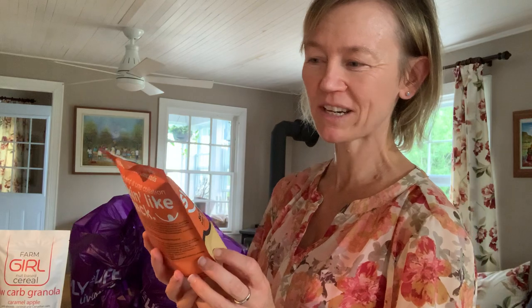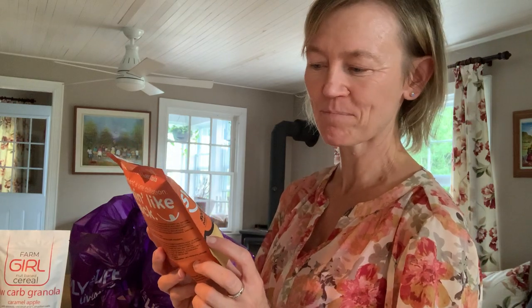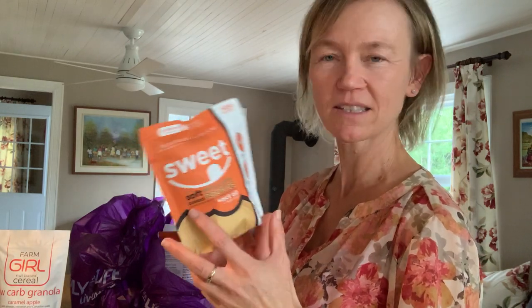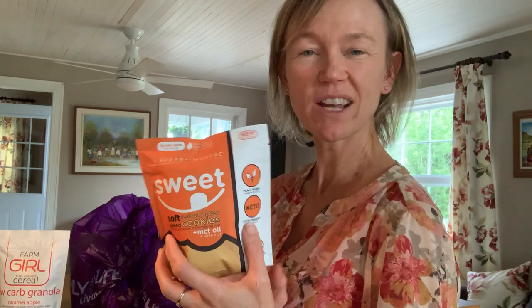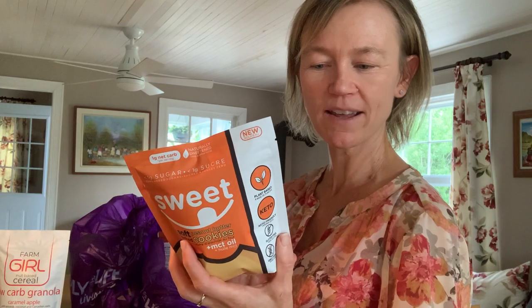Now these ones I've been wanting to try as well. They're a different type of keto cookie. This one is called Sweet — they're soft peanut butter cookies. I like to get my sweet things from dark chocolate and I also love ice cream in the summertime. But these should be fun to try, and they're sweetened with erythritol.